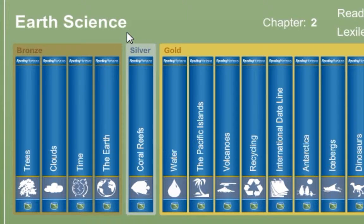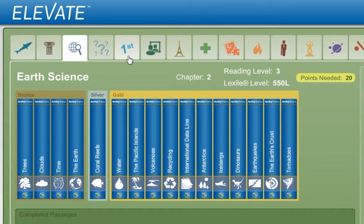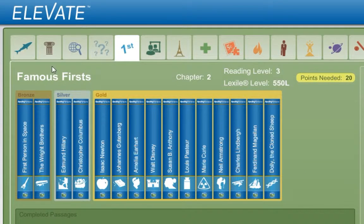Before you can move on to the next chapter of Lessons and Activities, you need to earn a certain amount of points here in the library. Choosing from the 17 category tabs, select the category and story that interests you.